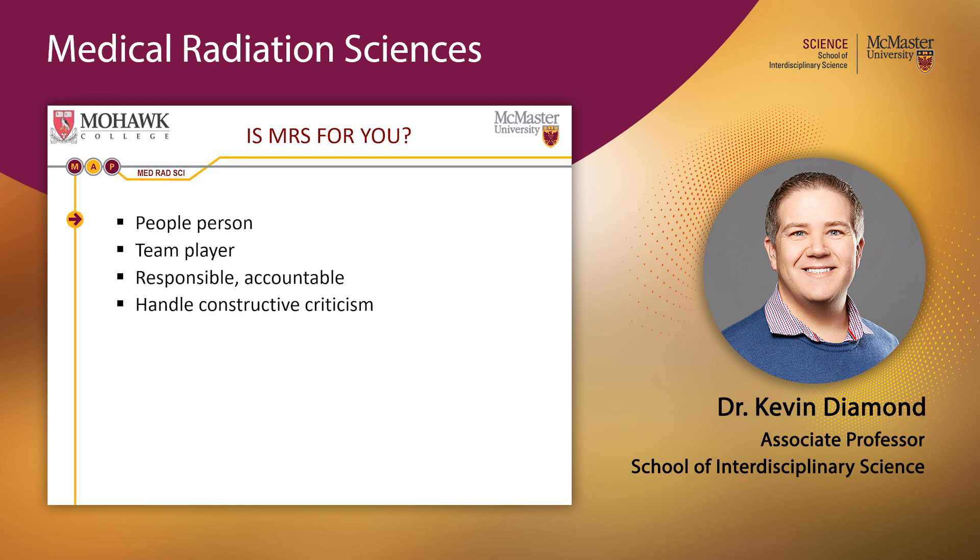When you receive feedback — especially during clinical practice — take it to heart, because it's all meant to make you a better medical radiation technologist. Do you enjoy working with the latest technology? Are you a hands-on individual? Can you deal with the sight of blood and the various smells that come with working in healthcare? As a healthcare professional, you're likely to experience it all.